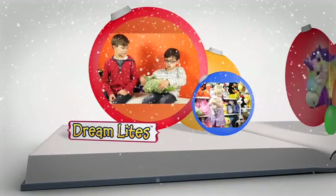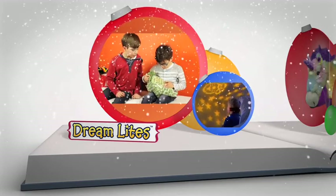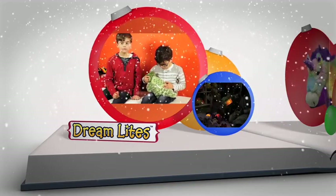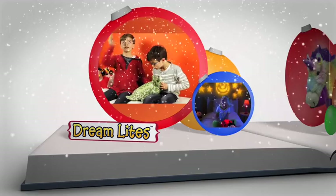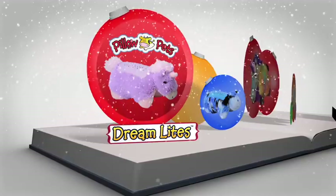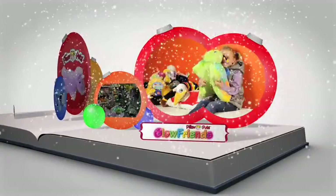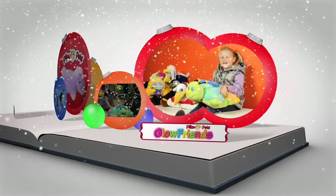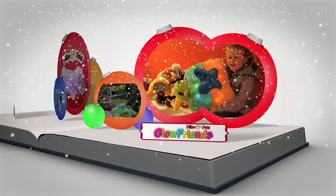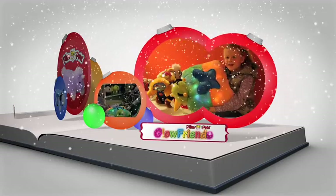It's called a Pillow Pet Dream Light. I love it because it goes yellow, orange, blue, green, and off. It's like a nightlight so it goes onto the roof and it helps you sleep. I love to cuddle them because they're really so soft and cuddly. It's a good thing if you're scared of the dark because you can always turn on these and then you don't be scared again.